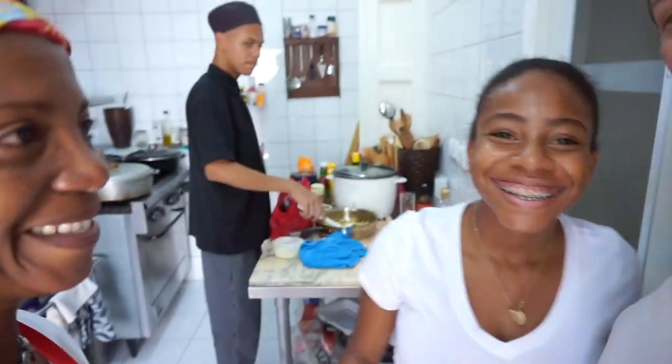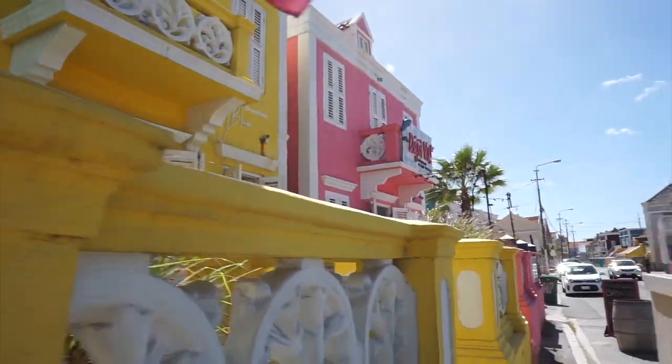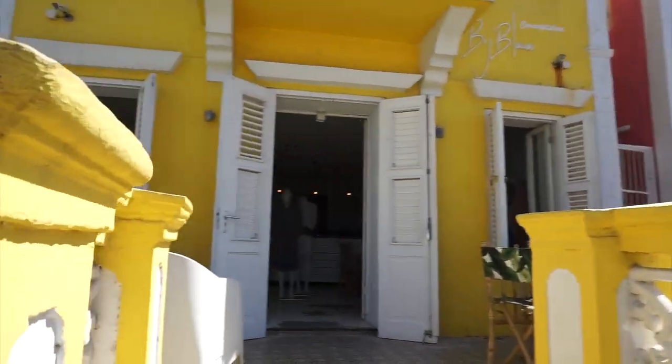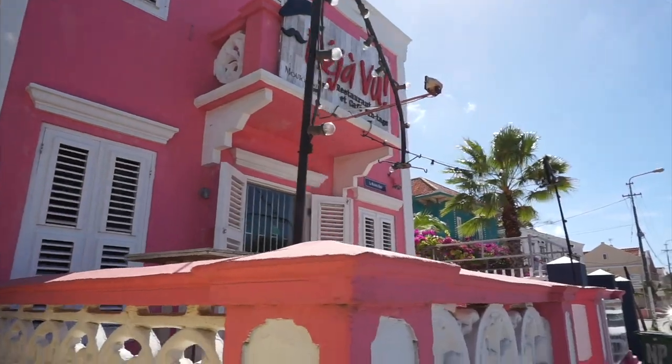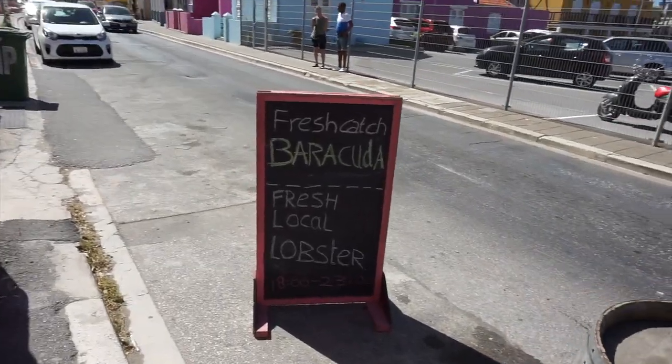I wanted to come back to the kitchen just to say thank you again to the beautiful chef. We said our goodbyes and I'm walking through a beautiful alleyway. There's the Bige Blah consignment shop for clothing, and then another restaurant called Deja Vu. I can barely see it — it's so bright — but they have fresh local lobster. I'm gonna eat that.